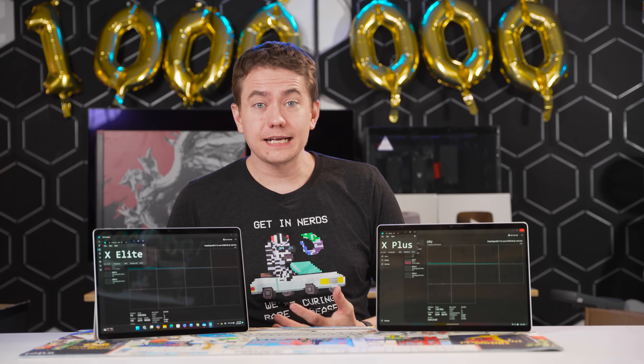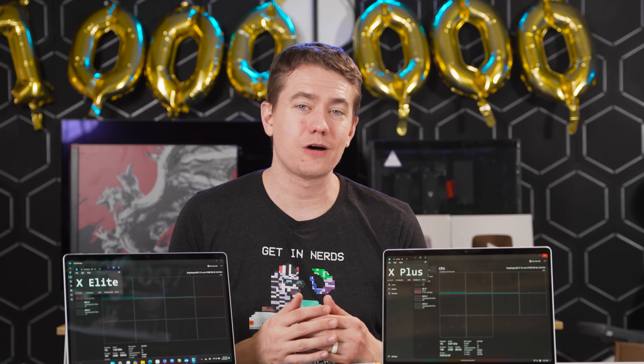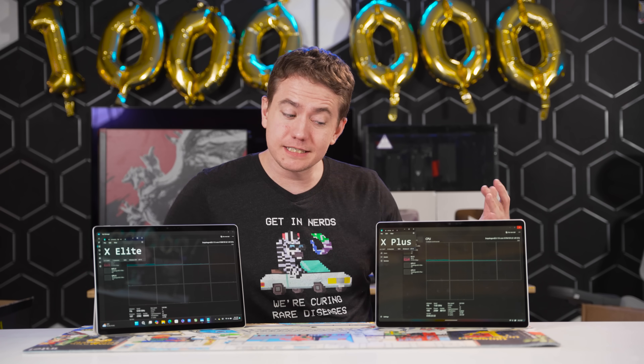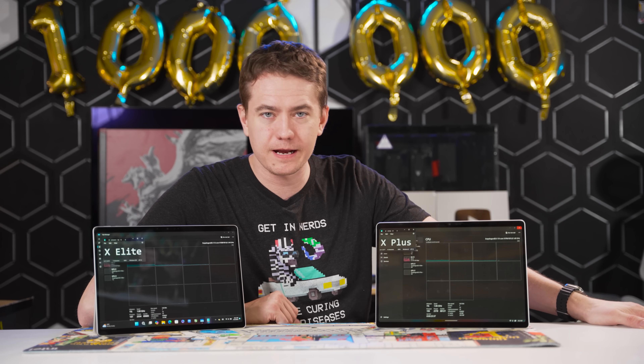If you're going X Elite and spending extra money for a better laptop, consider skipping the Surface Pro and getting something with a more active cooling setup — like the Galaxy Book 4 Edge tested previously — which will allow better thermals, though you're still in a thin and light situation. The X Plus isn't bad for its price, but it doesn't stand apart enough for a wholehearted recommendation either. So it's going to depend on what you need for your specific situation.